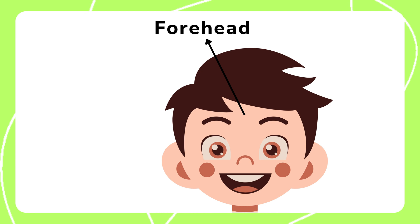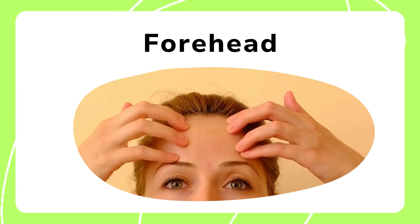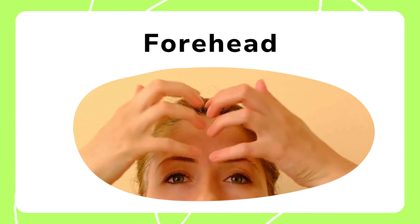The forehead is the area above the eyes and below the hairline. It helps define the shape of the face. The forehead also allows for expressions like surprise, making our emotions visible.